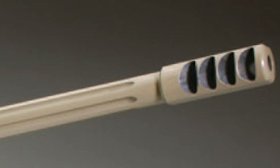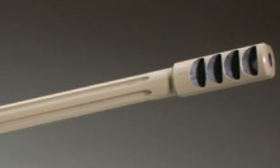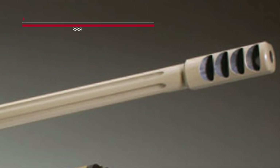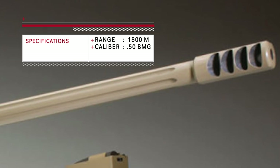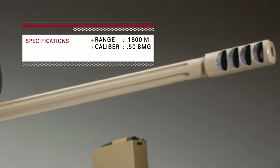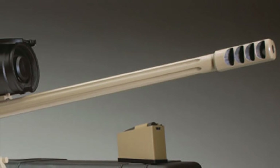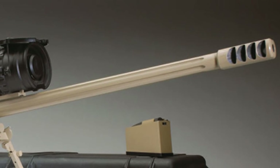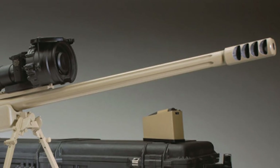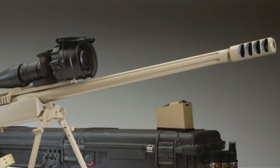The McMillan Tac-50 sniper rifle is produced in Phoenix, Arizona, by McMillan Firearms Manufacturing. The Tac-50, also known as Big Mac, is a .50 caliber sniper rifle. It is precision engineered to fire the large .50 BMG cartridge, the largest bullet used for military sniper rifles. Shooting this large round at effective ranges up to 1,800 meters, the Tac-50 is often used to take out vehicles as well as personnel. It is a manually operated, rotary bolt-action rifle.